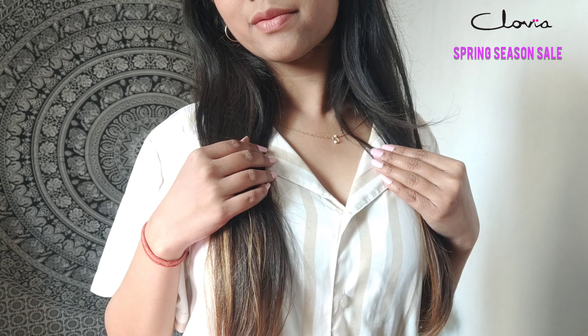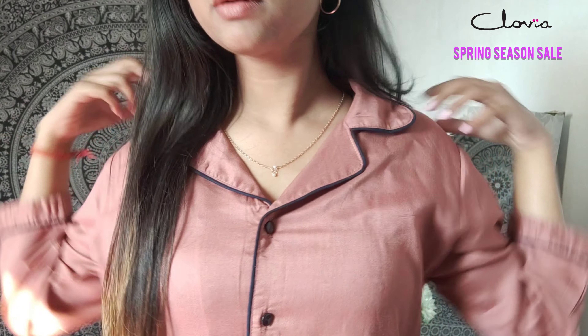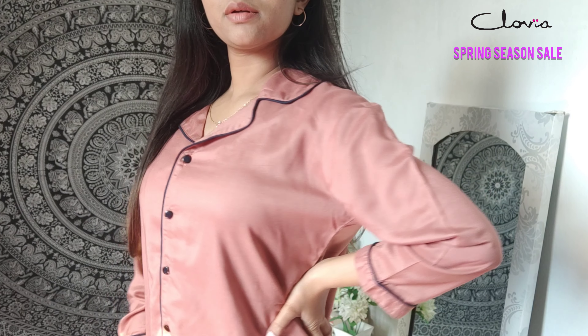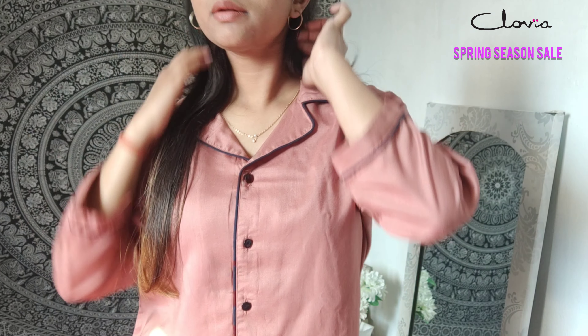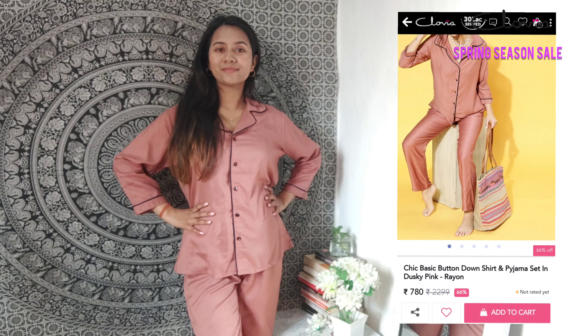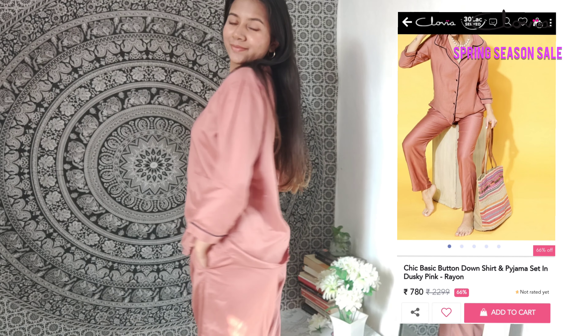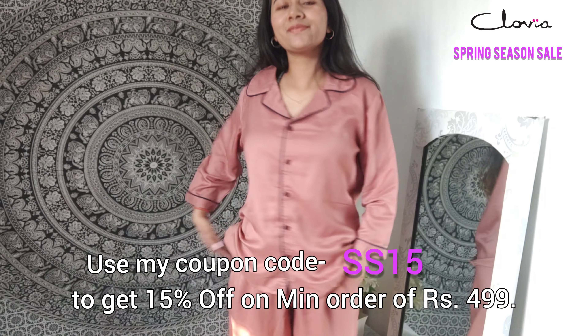The second option I chose is this beautiful dusty rose color night suit with black detailings. Its real price was about $22.99, but it was on discount for only $7.80, which is actually a steal. Personally, this was my favorite one — its quality is amazing and the fabric is breathable, so it's a big thumbs up from my side.